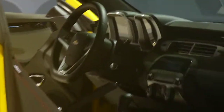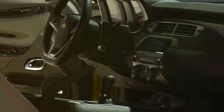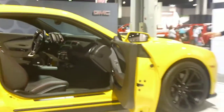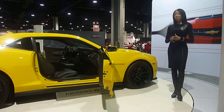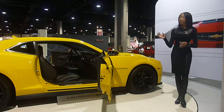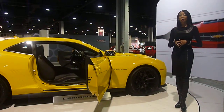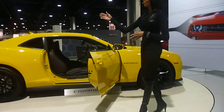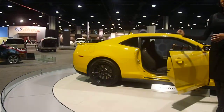and reduced lift. The striking good looks of the ZL1 continue with 20-inch forged aluminum wheels and Goodyear Eagle II tires, large Brembo brakes with six pistons in the front and four pistons in the rear for superior stopping power. The ZL1 Camaro also features a rear diffuser and rear spoiler that are unique to the ZL1 model.